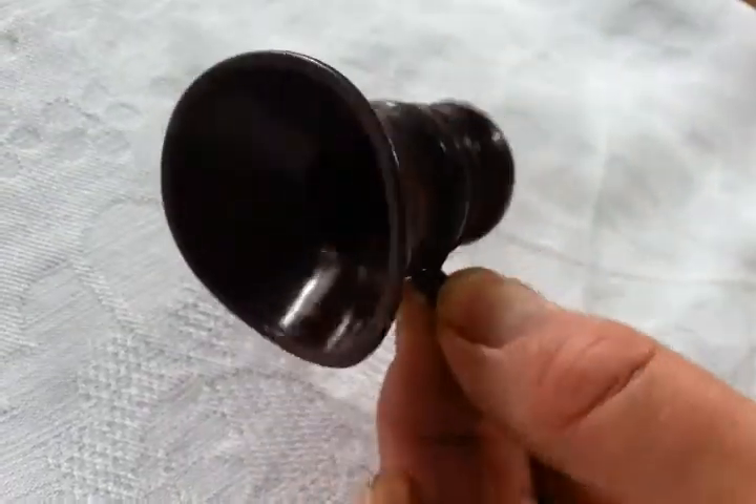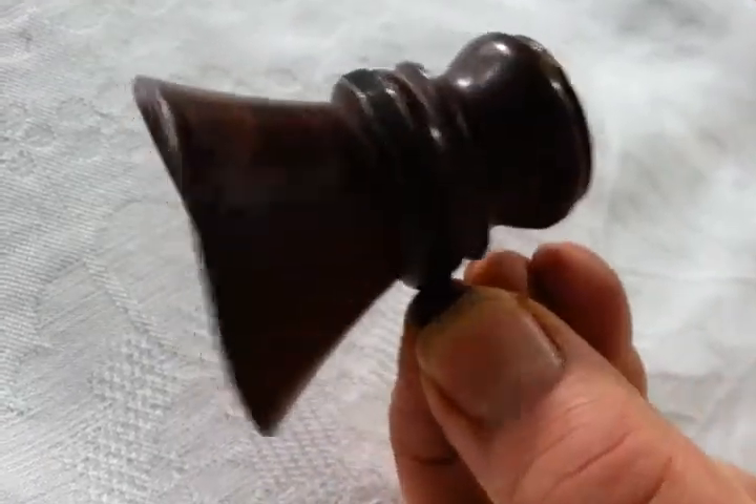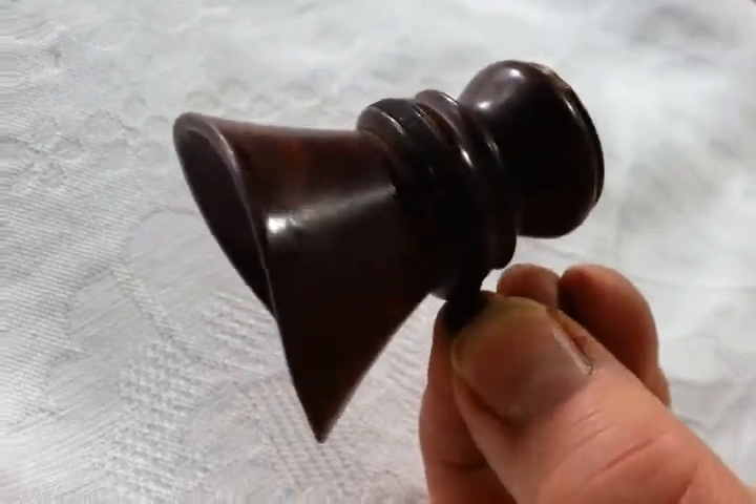And there it is — a hand-turned, probably 19th century speaking tube mouthpiece. Charming, unusual, period item. Thanks very much. Bye.